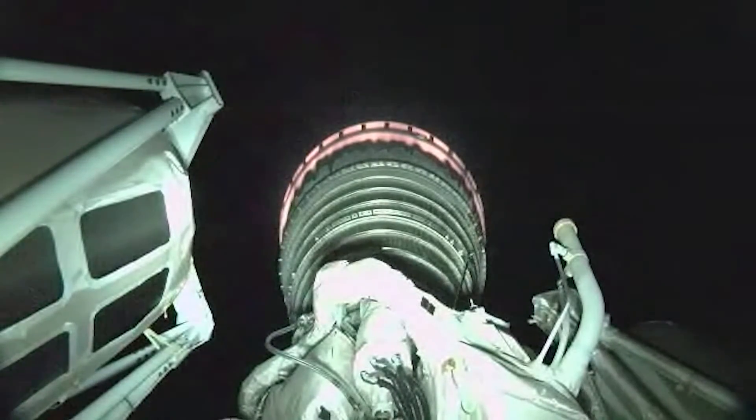I just received word from the performance group that the boost performance was better than expected. RL-10 performance looks good at this early portion of the burn.